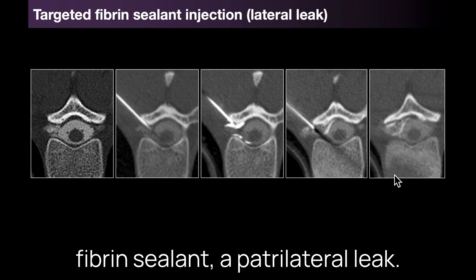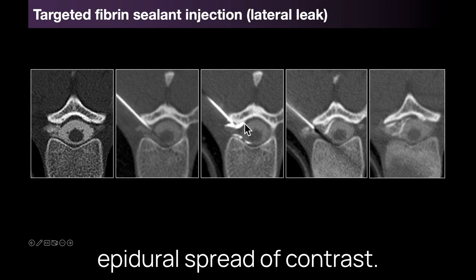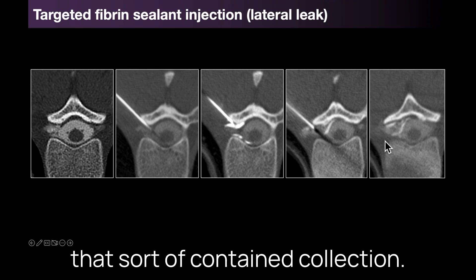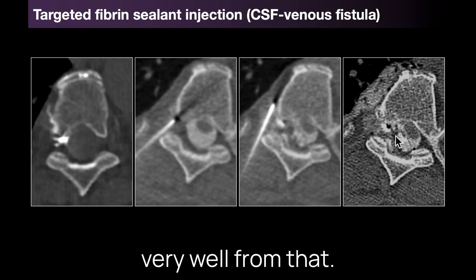Here's an example of a targeted fibrin sealant for a lateral leak — a nerve root sleeve tear at the T8-T9 level. I've placed the needle, and you can see there's epidural spread of contrast. I brought the needle back a little bit and retracted into that contained collection, and you can see this cast of fibrin filling that little contained leak. The patient did very well from that.